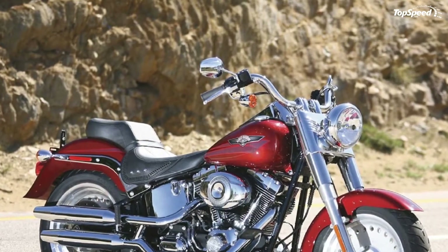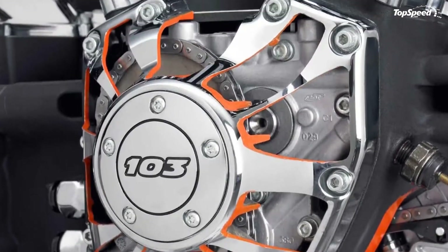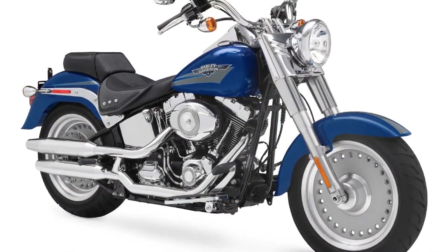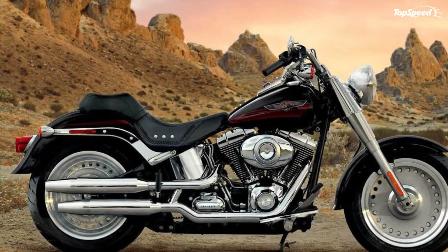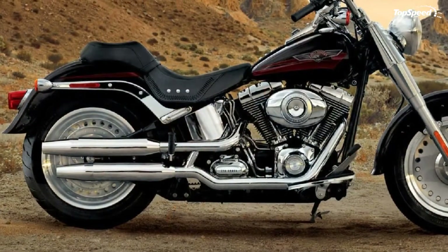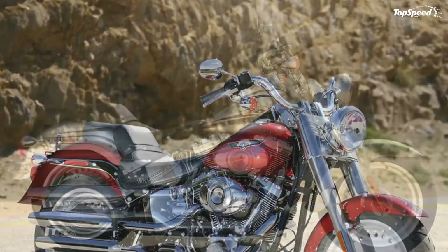The Sportster 1200 Custom can be personalized for fit, function, and style with HD1 factory customization, a process that allows customers to use the Bike Builder tool on Harley-Davidson.com to build the motorcycle from a selection of options installed as the bike is assembled or by a dealer after delivery. New 1200 Custom color options have been added to Bike Builder for 2012. The new CVO Road Glide Custom is one of four limited-production 2012 models from Harley-Davidson Custom Vehicle Operations, each turned out with bold paint, gleaming chrome, and the most powerful V-twin engines in production Harley-Davidson motorcycles.